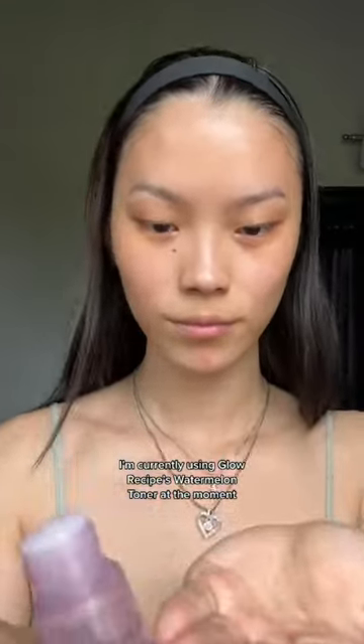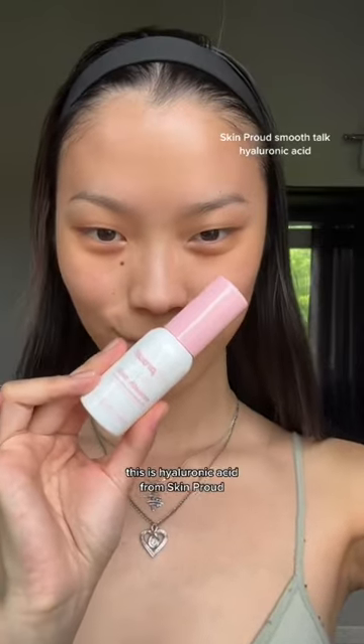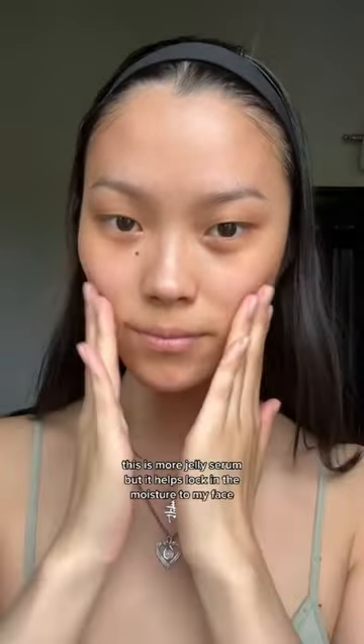I'm currently using Glow Recipe's Watermelon Toner. Not really sure what toner fully does, but I like it. This is hyaluronic acid from Skin Proud — it's more of a jelly serum.